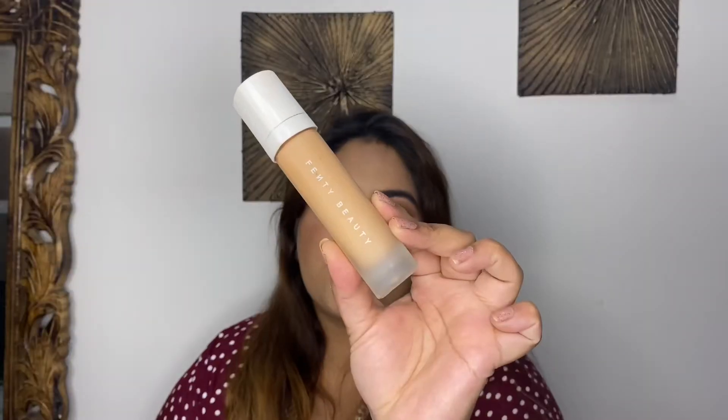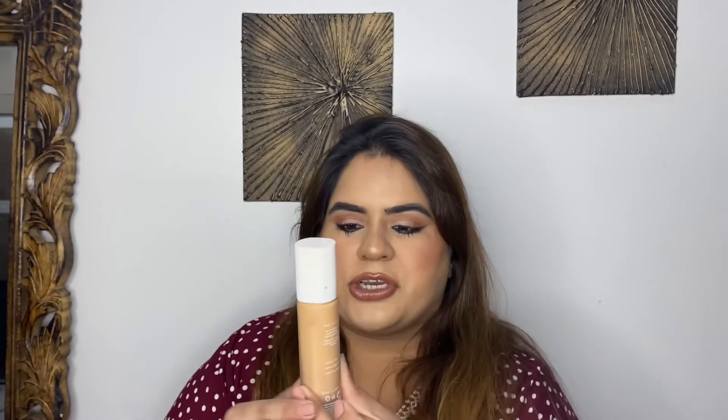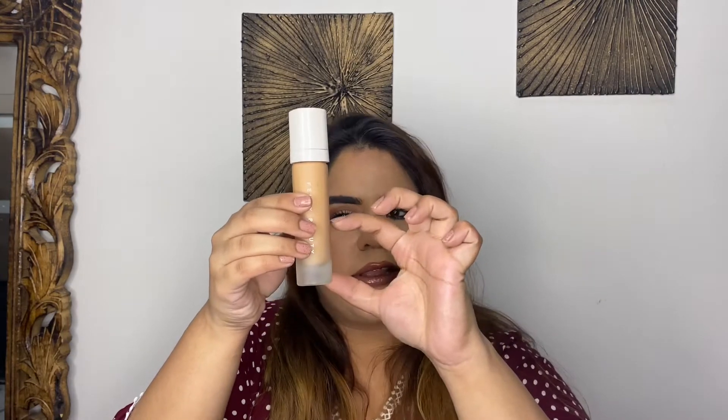Next is the L.A. Beauty Pro Filter Foundation. When I started this Project Pan, around 40% was left. Now I've used it about 8 to 10 times in the past month and around 20% is still left. I'm sure I'll be able to complete it next month, but let's see. I've been using this product exclusively — mixing and matching — and I also use it when I go out.